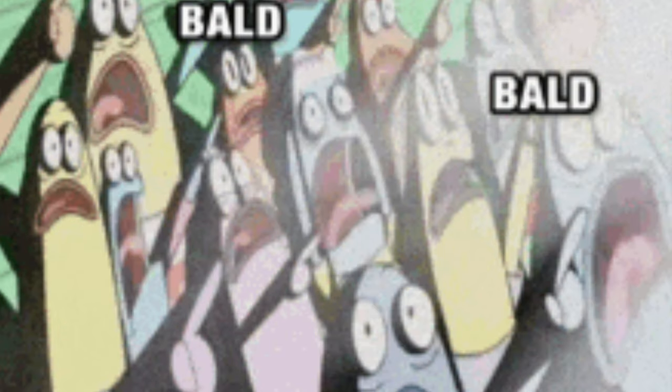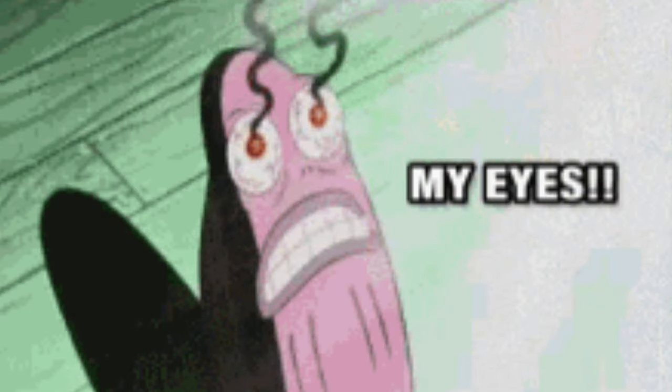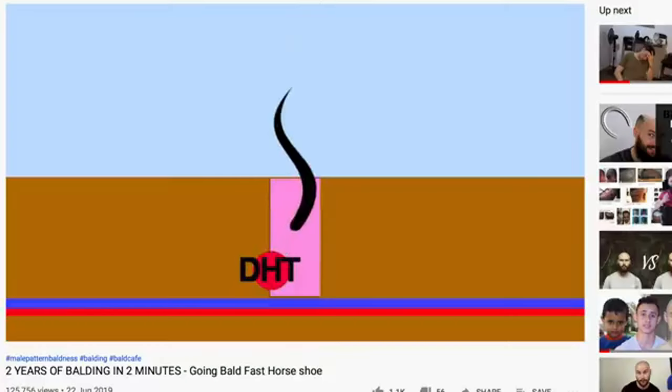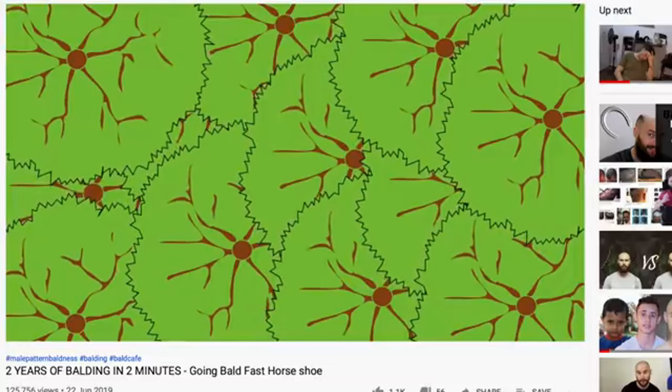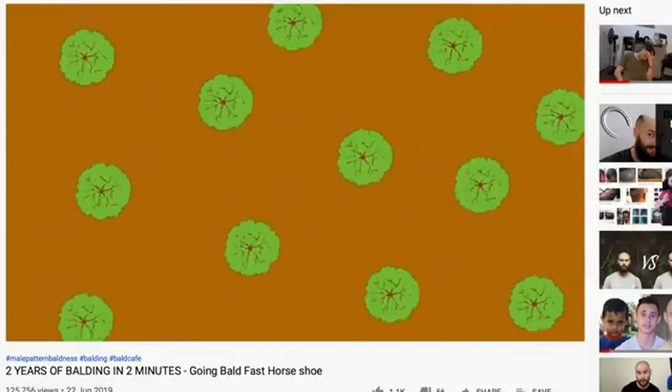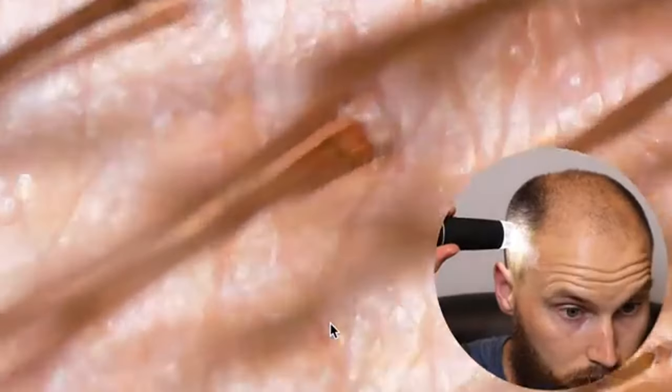Hair loss is extremely common with bodybuilders or anyone using anabolic androgenic steroids. As a secondary characteristic, androgens are almost always going to affect the androgen receptor at the hair follicle site, causing hair follicle miniaturization — exactly as it sounds. The follicle or pore shrinks and can no longer sustain the hair's life cycle, and you lose it permanently.